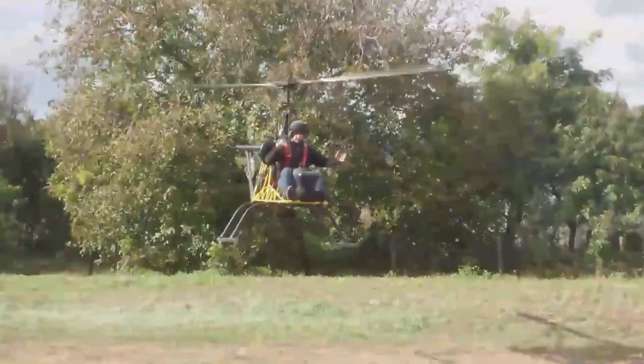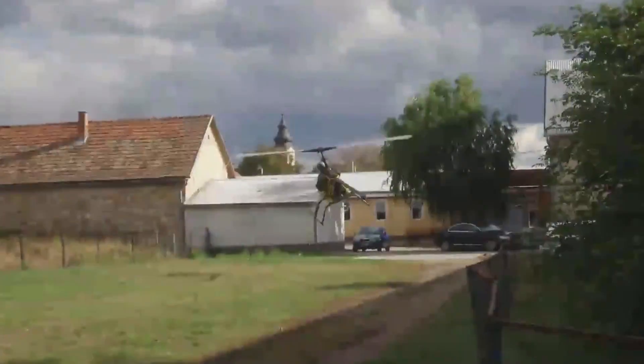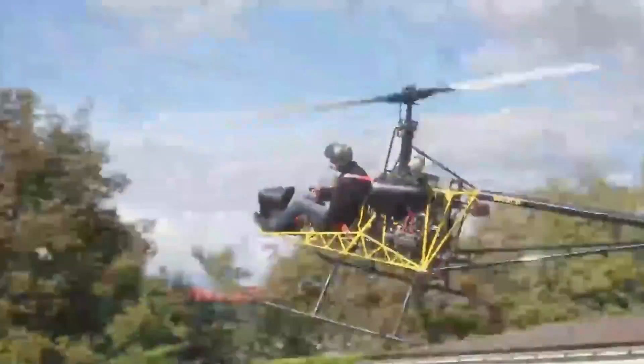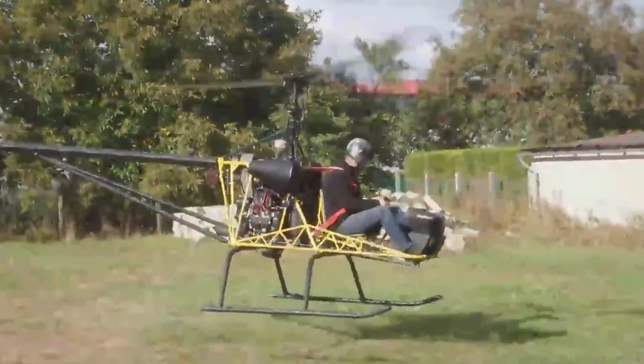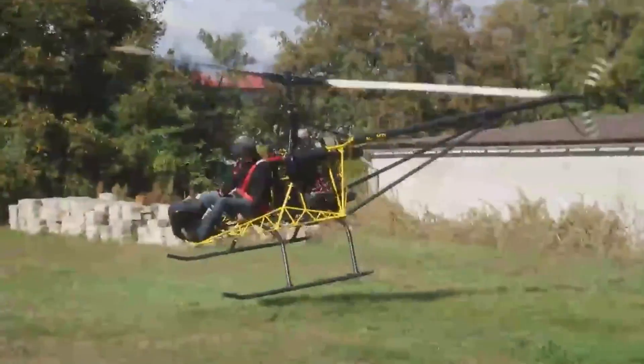The propeller diameter is about 23 feet, and there are models with 125 and 160 horsepower engines. Newer versions have closed cockpits and are now two-seaters. The current range is 280 miles, or two and a half hours. The helicopter can be used in a wide variety of ways, from recreational flights to air medical services.